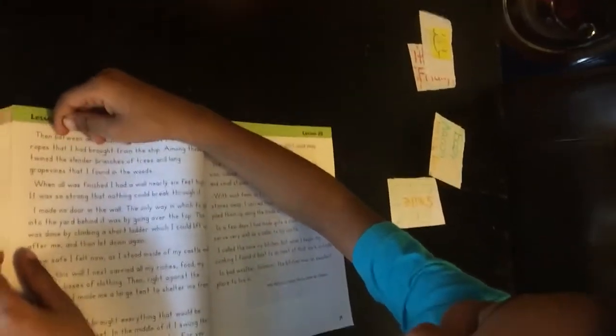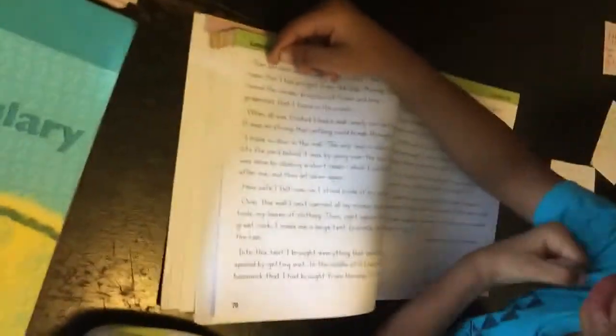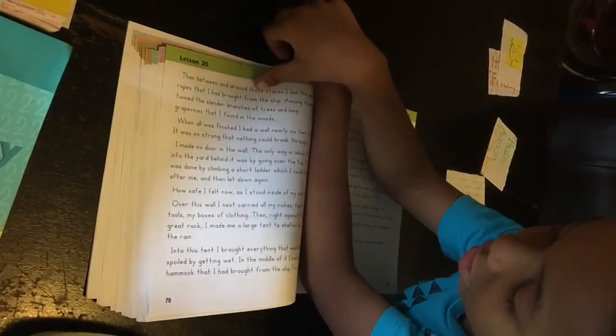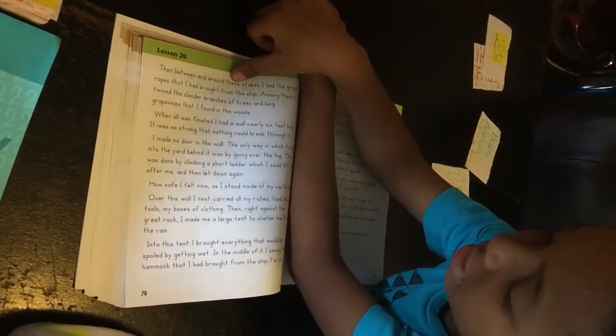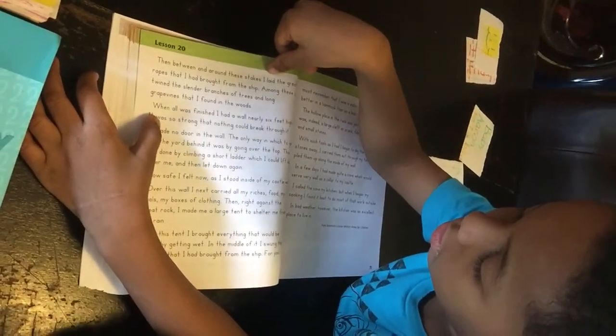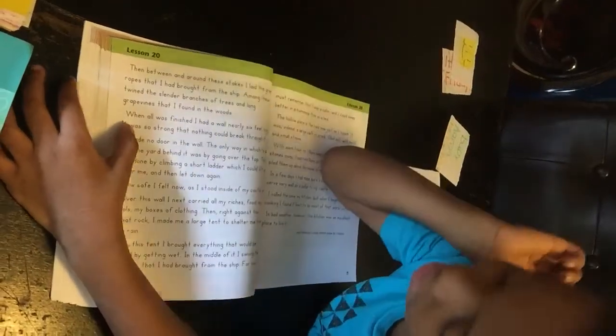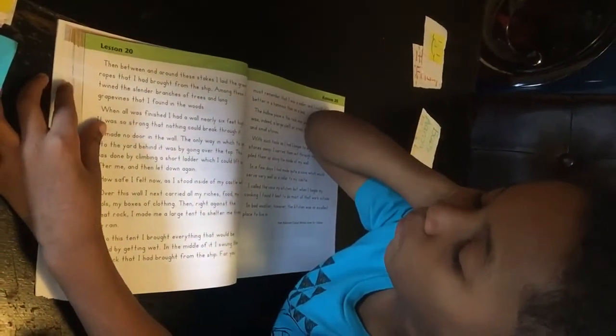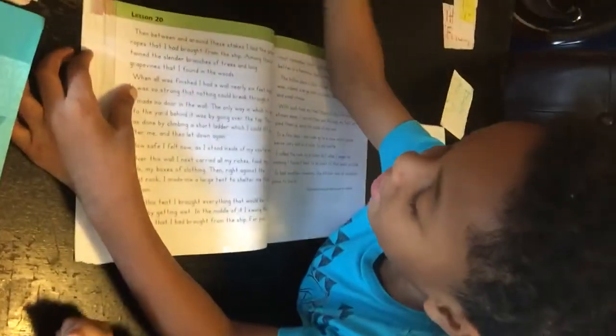Turn to next page. So that was the first page, now we'll be on the second page. Then between and around these stakes, I laid the great ropes that I had brought from the ship.